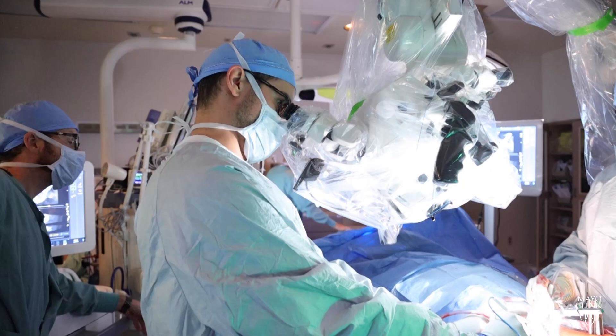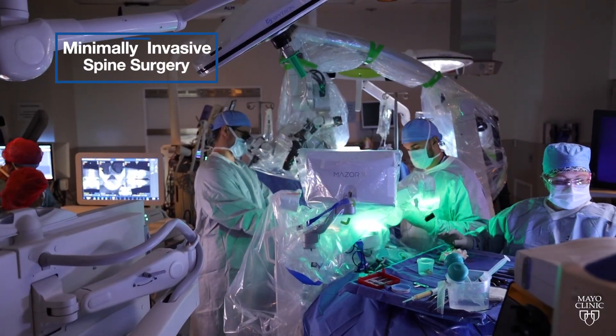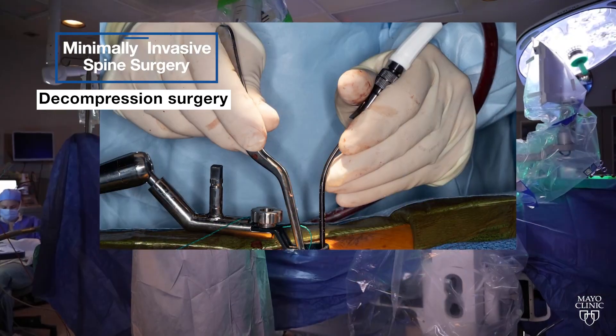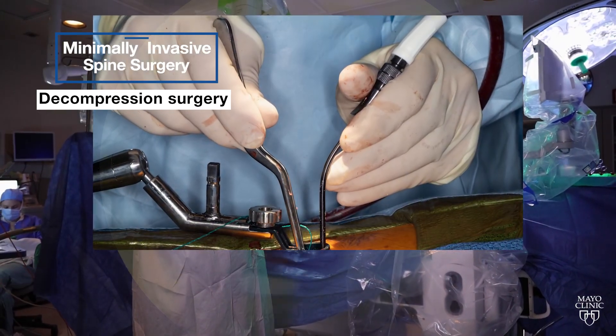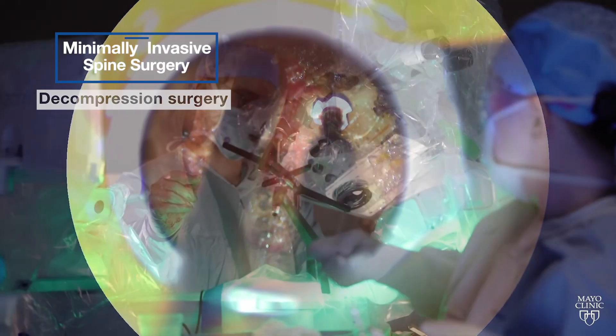The goal of minimally invasive surgery is to minimize the damage to soft tissue around the spine. Most surgeries fall into one of three categories. The first category is decompression surgery, where we make small incisions to go down and remove tissue that's pressing on the spinal cord or nerve roots.